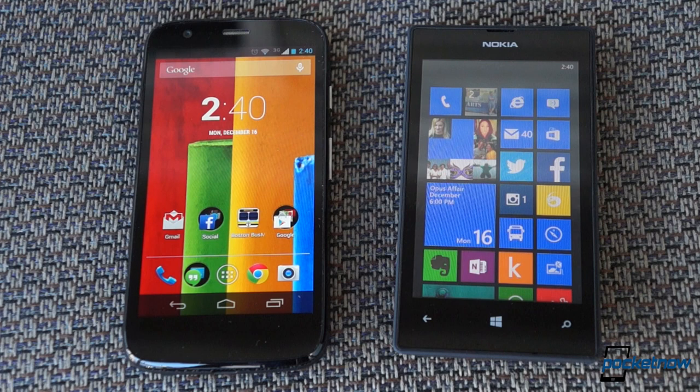We've reviewed each one separately. Now it's time to put them side-by-side to see which one is truly El Cheapo Supremo. I'm Michael Fisher, this is Pocketnow, and this is Moto G versus Lumia 520.